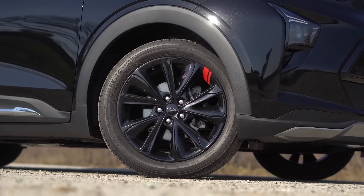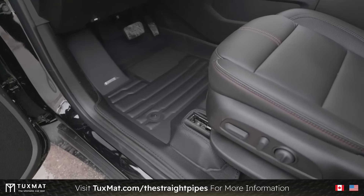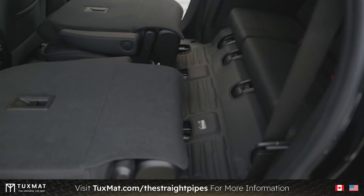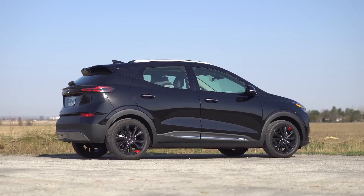The Bolt EUV offers 247 miles of EPA-estimated range, down a tad from the Bolt EV's 259 miles. But with its new lower starting price, its range seems a bargain.